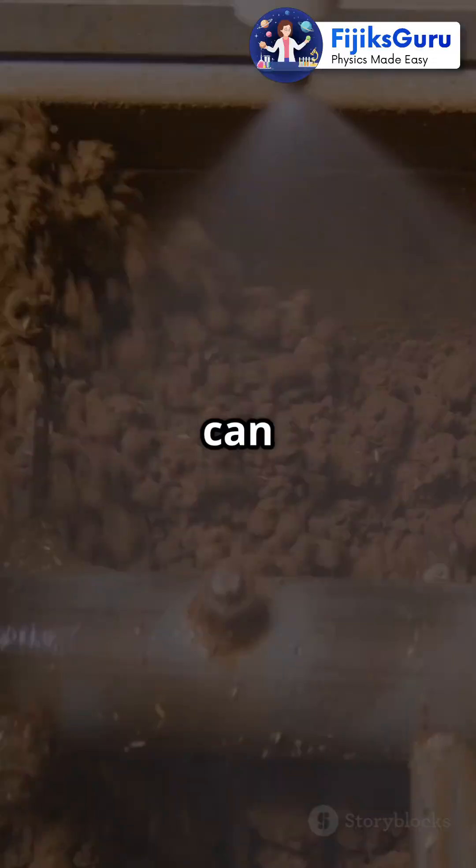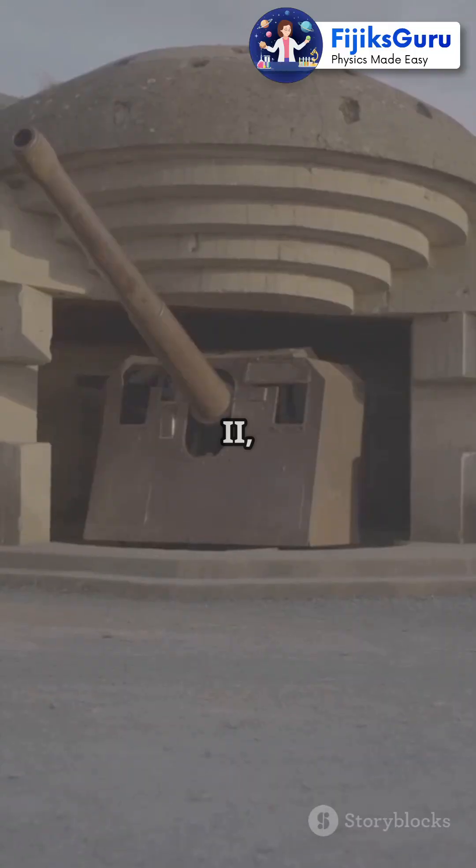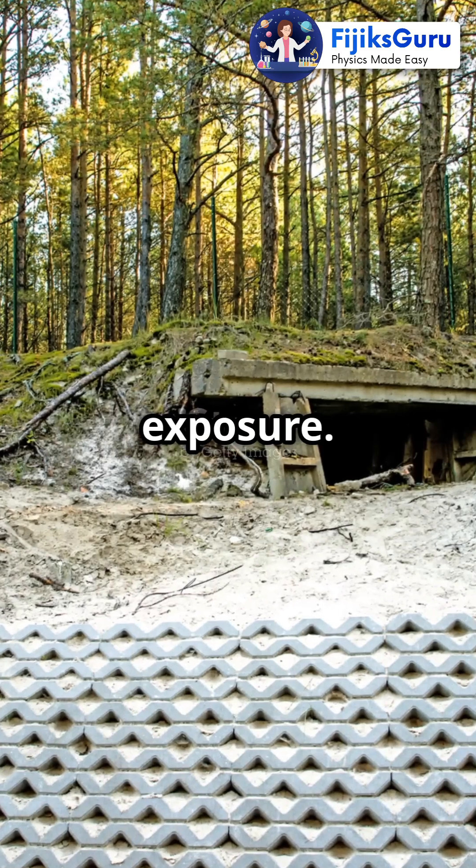Next, let's talk about clay. Clay can absorb radiation, making it an eco-friendly choice for shielding. In World War II, clay-lined bunkers helped protect soldiers from radiation exposure.